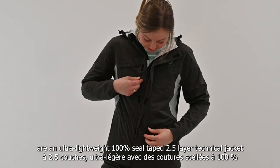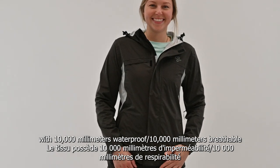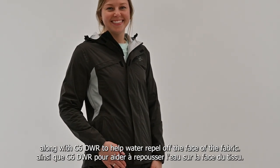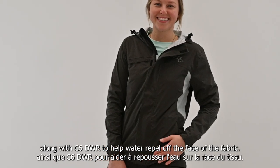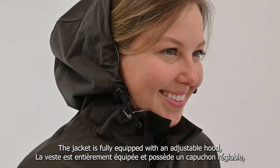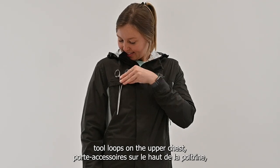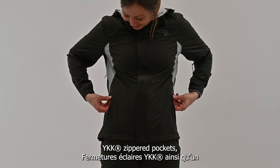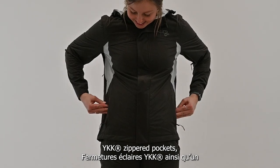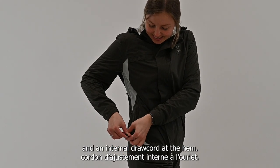The Journey rain jacket and pants are an ultra lightweight, 100% seal taped, 2.5 layer technical set with DWR to help water repel off the face of the fabric. The jacket is fully equipped with an adjustable hood, underarm ventilation zippers, tool loops on the upper chest, YKK zippered pockets, and an internal draw cord at the hem.